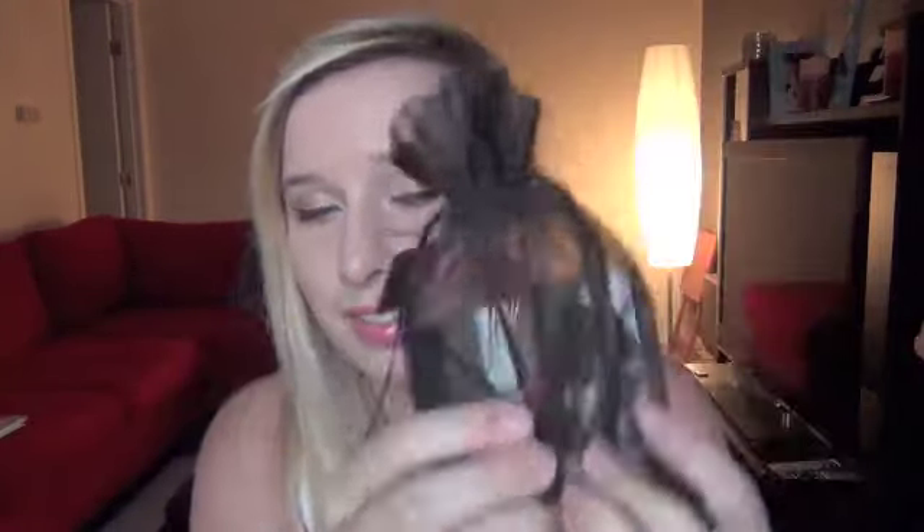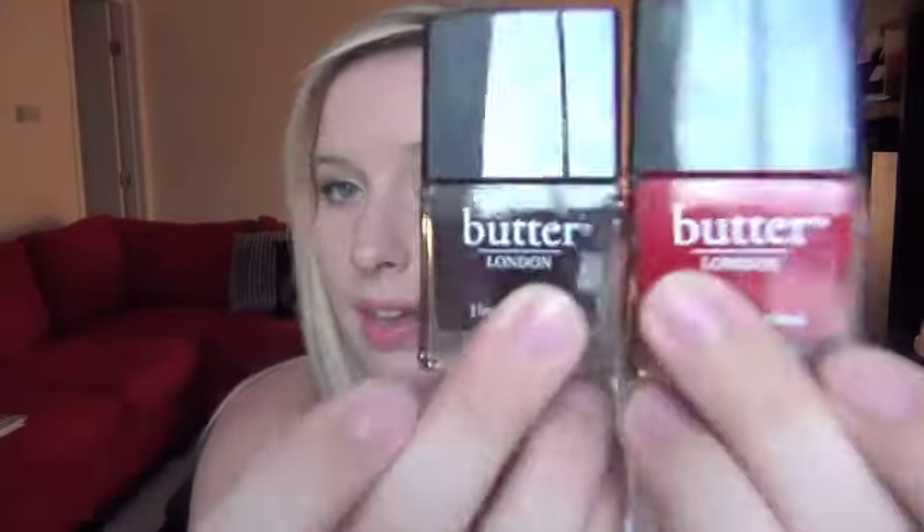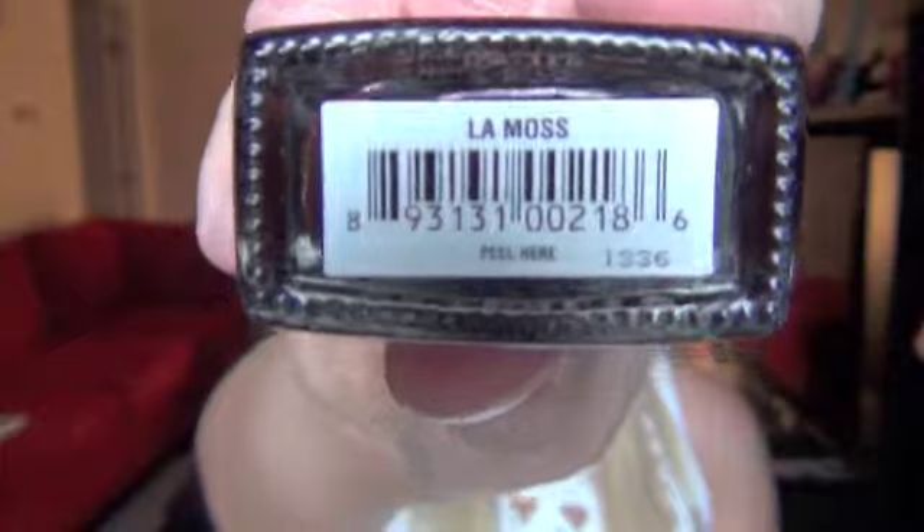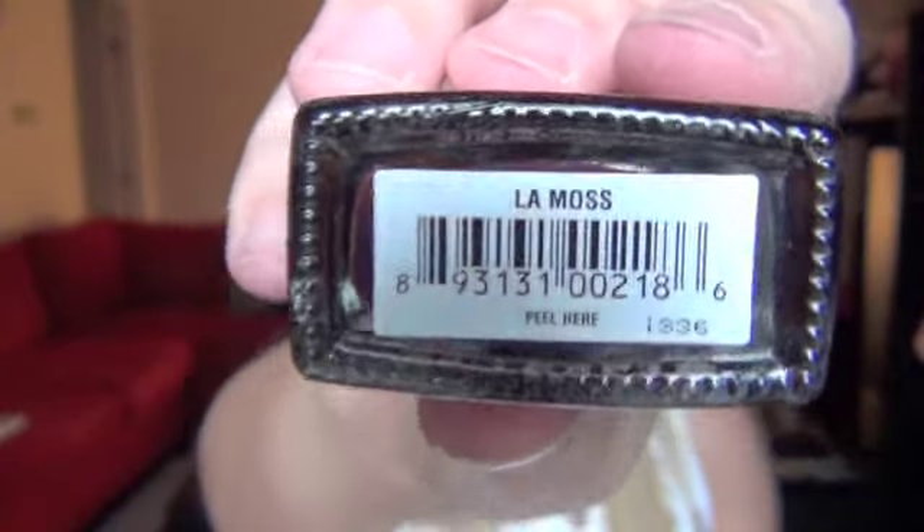Those are the two pairs of earrings I got, and then they gave everyone who ordered that week these two Butter London nail polishes. I was so excited to see these because they're worth as much as the two pairs of earrings themselves — they're $14 at stores. So I got these for free! I'm gonna be putting these in a giveaway in the very near future. The first one is called Come to Red and the second one is Lamas, so be on the lookout for those. I got all of this for $28 — I thought that was a really great deal because normally just one piece is $30.